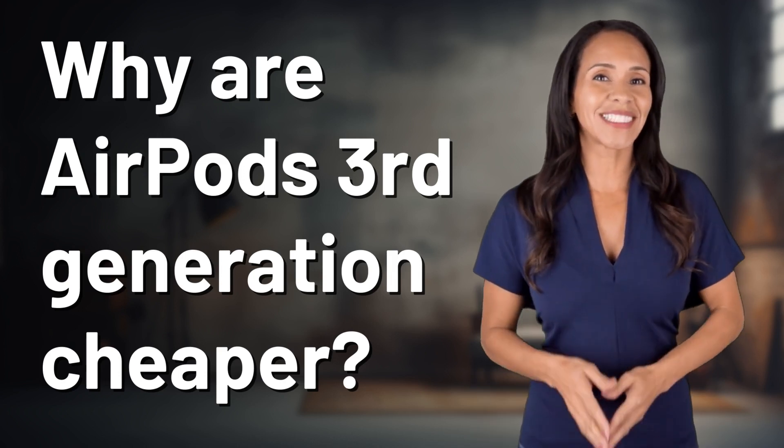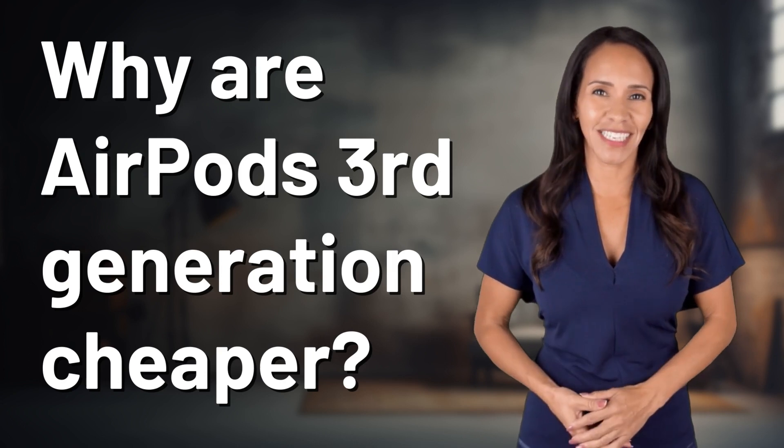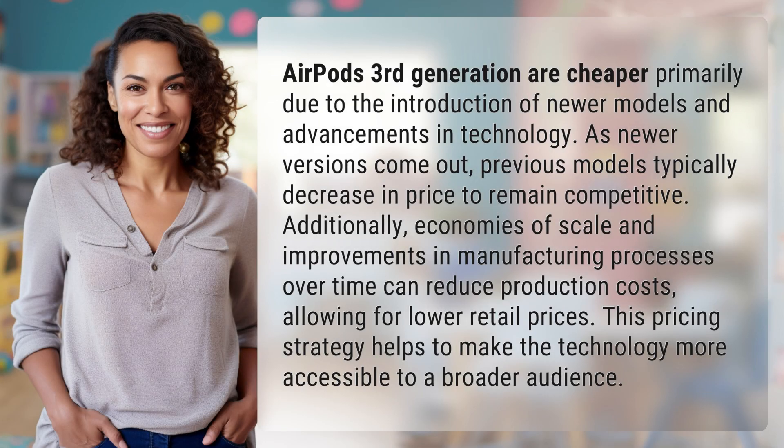Welcome back to your daily dose of discovery. Let's unravel today's intriguing question. AirPods third generation are cheaper primarily due to the introduction of newer models and advancements in technology. As newer versions come out, previous models typically decrease in price to remain competitive.